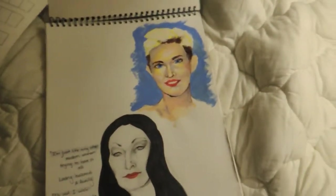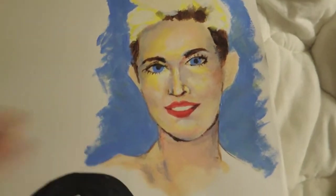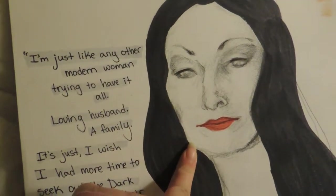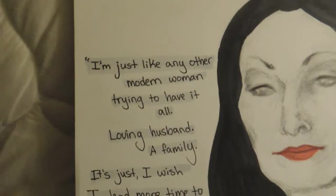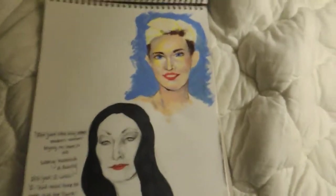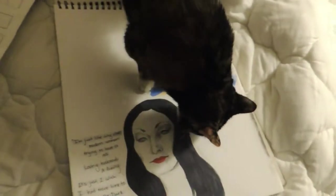Let's look at the first page now — these are very recent, as of a couple of days ago. This is Miley Cyrus, whose nose needs to be shorter and wider, but she's done in acrylic paint and graphite, and Prismacolor markers for the hair and the lips. This is Morticia Addams, and I have an inspirational quote: 'I'm just like any other modern woman trying to have it all — loving husband, a family — it's just I wish I had more time to seek out the dark forces and join their hellish crusade.' These were drawn on the 14th, so that's fairly recent.